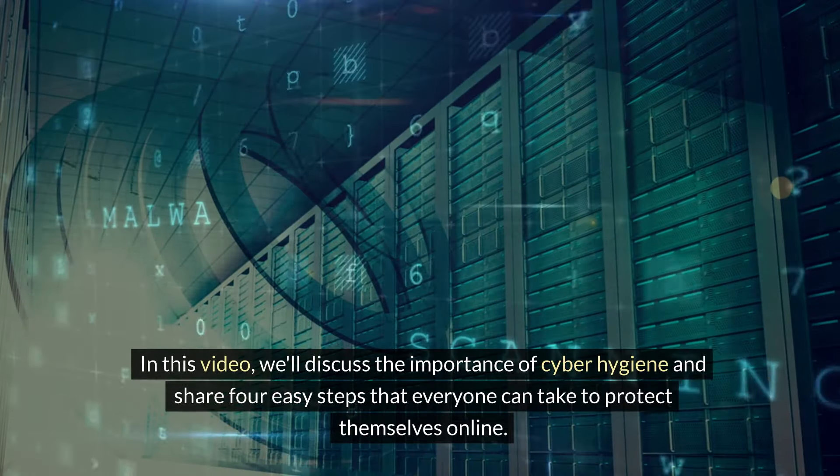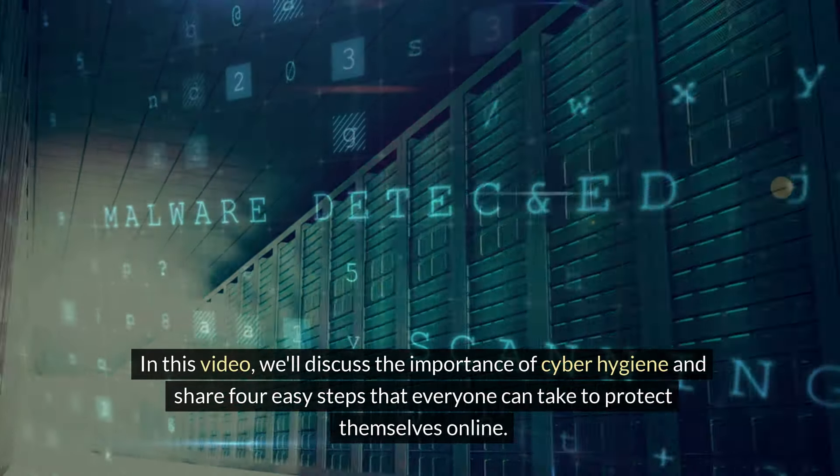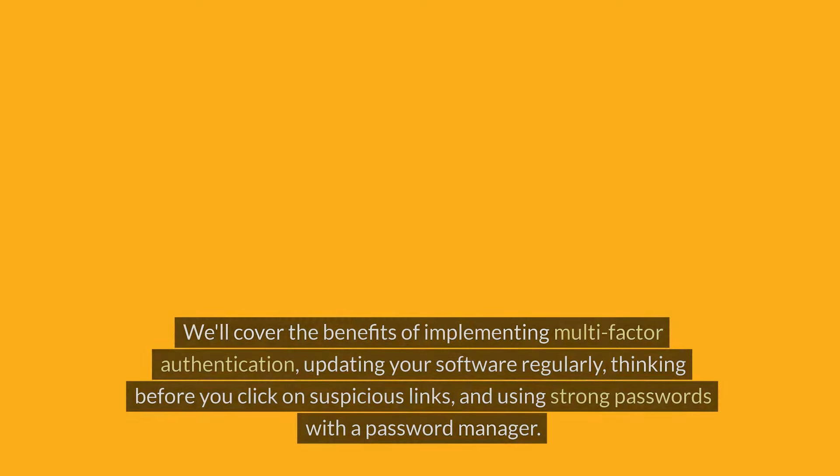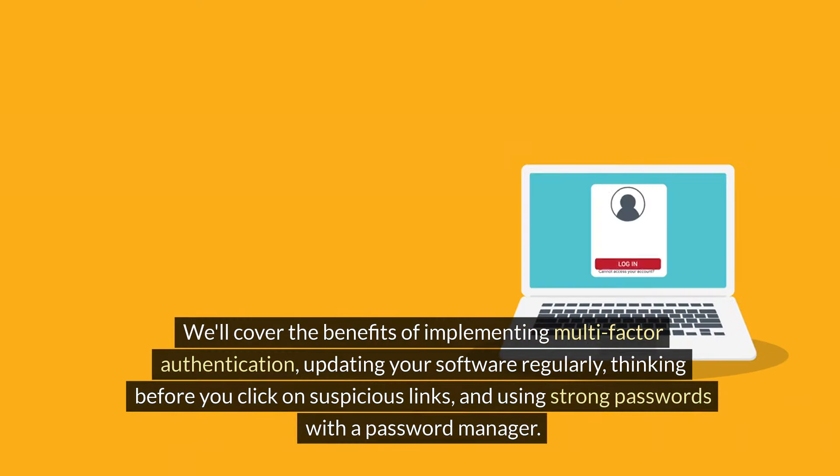In this video, we'll discuss the importance of cyber hygiene and share four easy steps that everyone can take to protect themselves online. We'll cover the benefits of implementing multi-factor authentication, updating your software regularly, thinking before you click on suspicious links, and using strong passwords with a password manager.